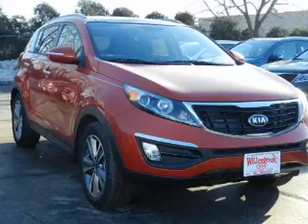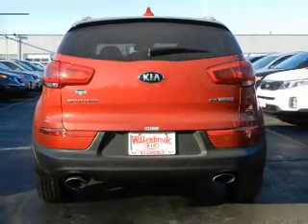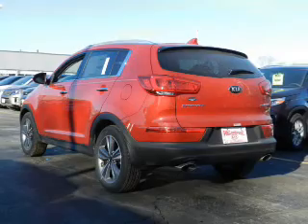Treat yourself to the splendor of a premium sound system. The anti-lock braking system will keep you safe on the road. And with these notable features, you won't want to miss out on the opportunity to own this amazing ride.